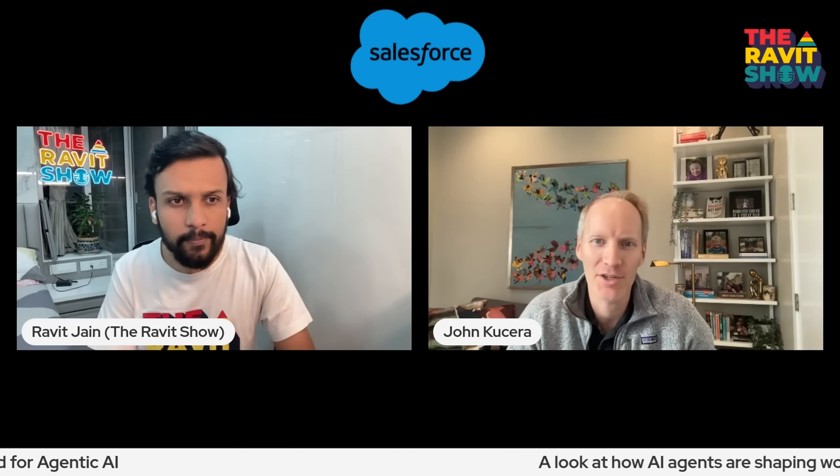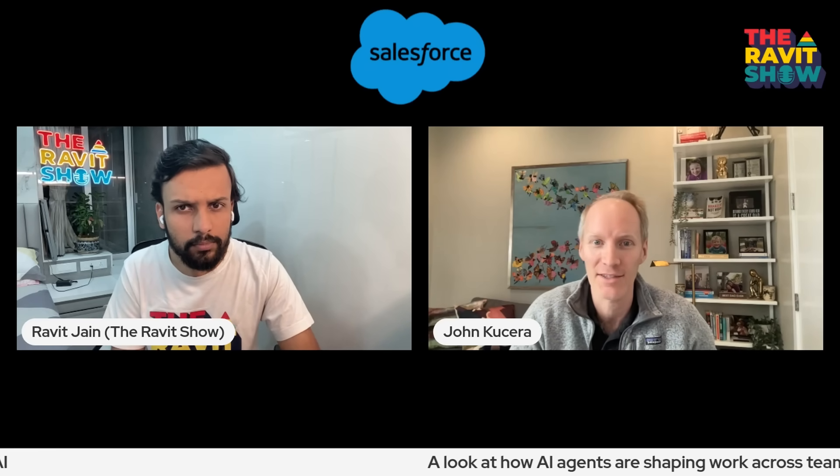With AgentForce, we spend a lot of time on having a complete toolkit to help our customers manage their digital labor — from clients and experiences where customers or employees are, to deep integration with customer data or unstructured data. At Dreamforce, over a thousand customers made agents there. At our developer conference, we upped that to 5,000. We've got tools to help you test your agents so you can make sure they're doing what they're supposed to and not doing what they're not supposed to.